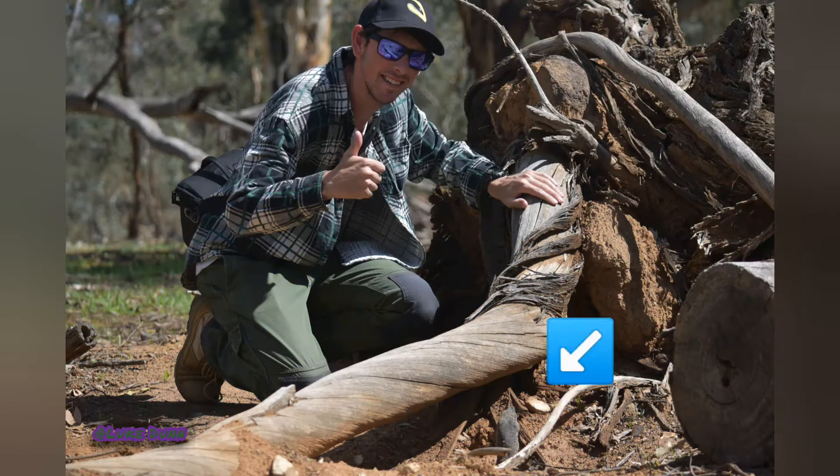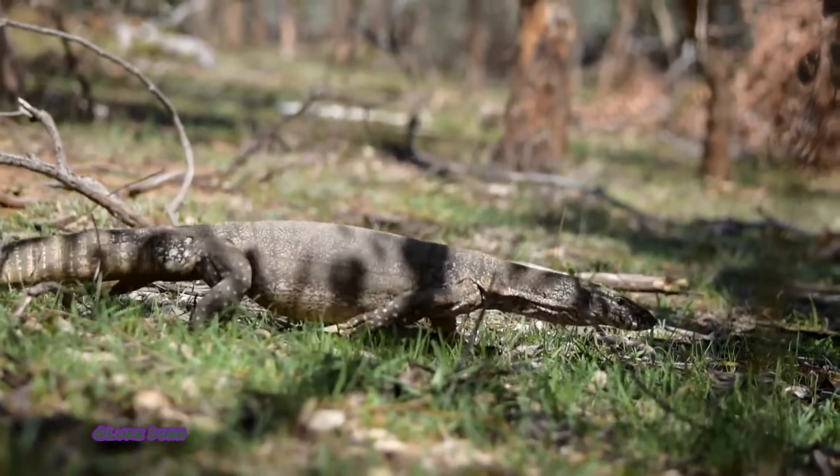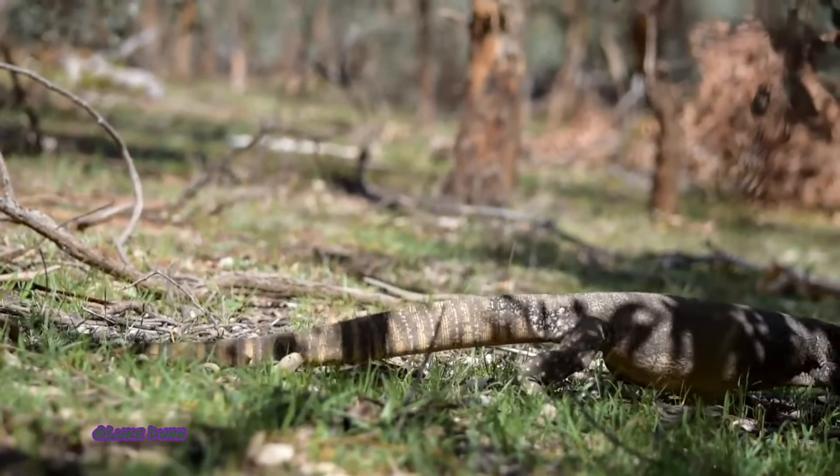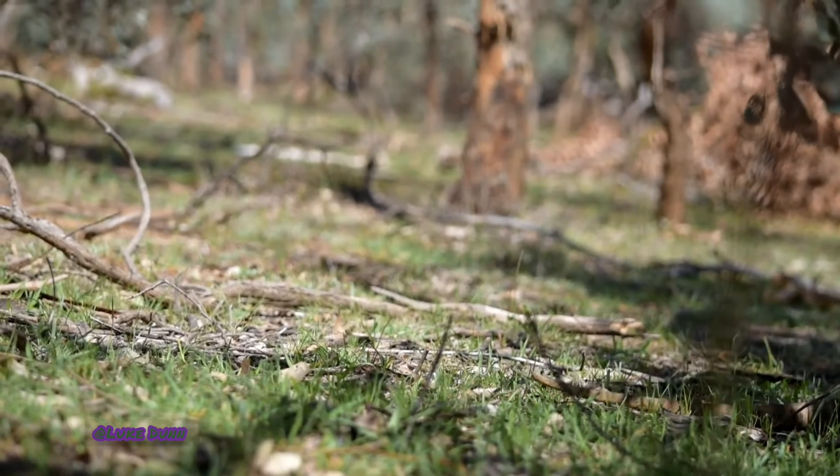Hi everyone, here is some footage I was able to capture of a wild Rosenbergs monitor in Canberra's north. The Rosenbergs monitor is a medium-sized monitor lizard — you may know them as a goanna — with males reaching around 1.3 metres in total length.